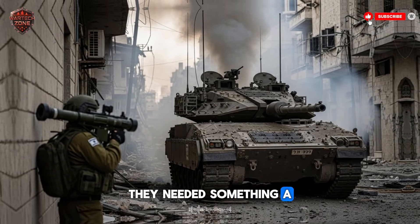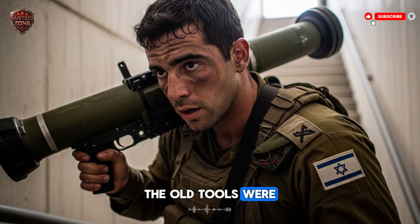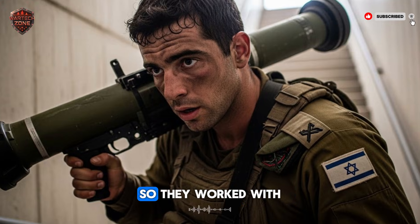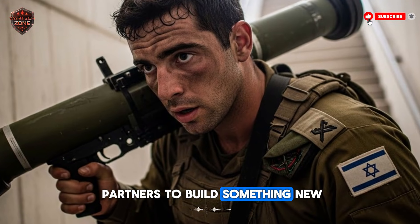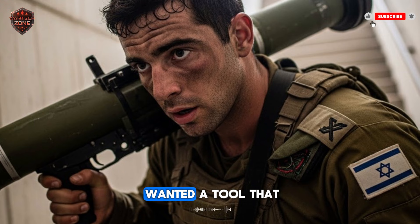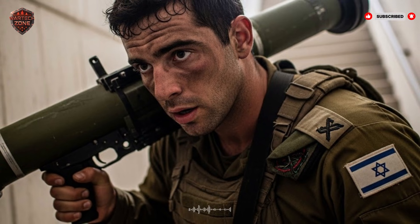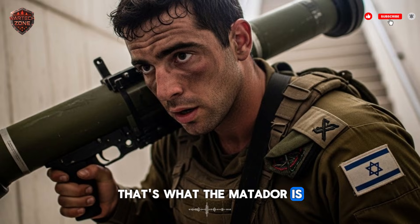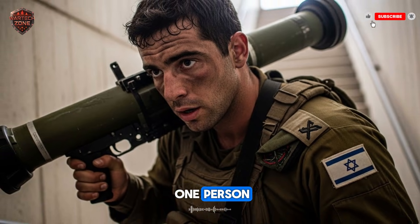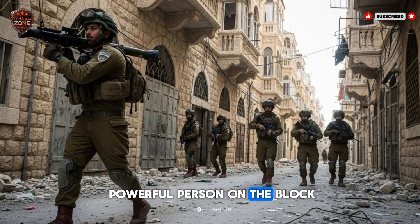They needed something a single infantryman could carry through narrow alleys and up stairwells. The old tools were too big or too limited, so they worked with partners to build something new. They didn't want a giant missile on a truck. They wanted a tool that gave every infantryman the power of a small tank. That's what the Matador is — it puts massive power into the hands of one person, turning a regular soldier into the most powerful person on the block.